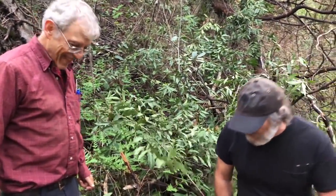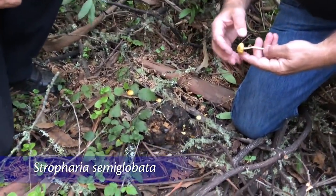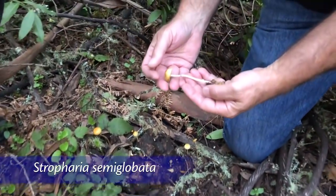Paul Stamets here with David Aurore, and look what we found — what appears to be Stropharia semiglobata. It's semiglobata because it's half of a sphere — semi-glob.